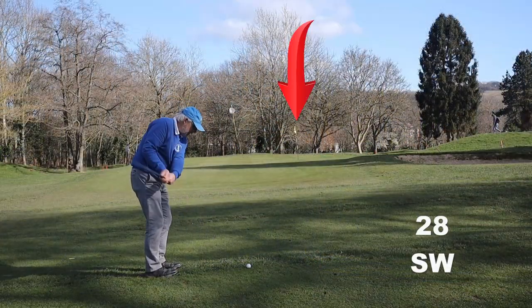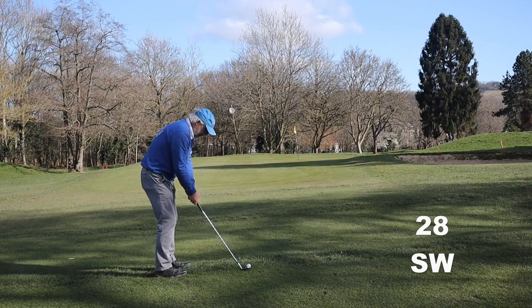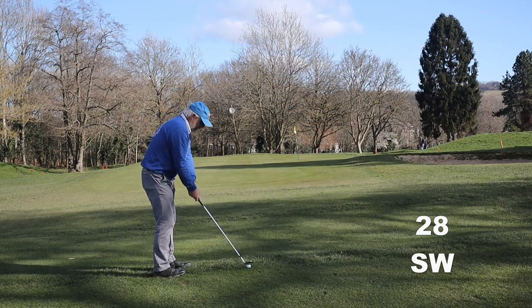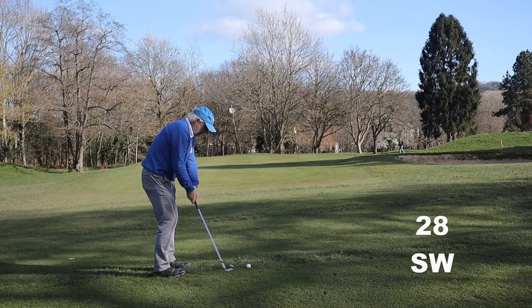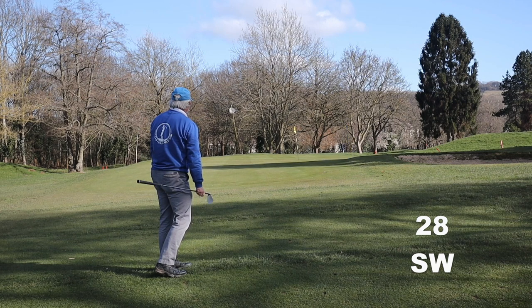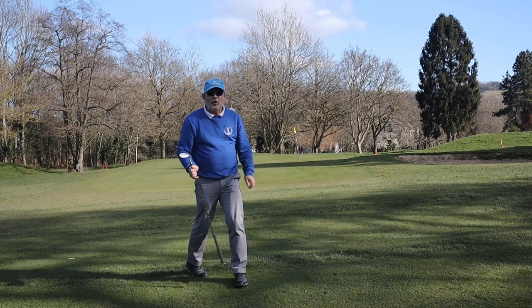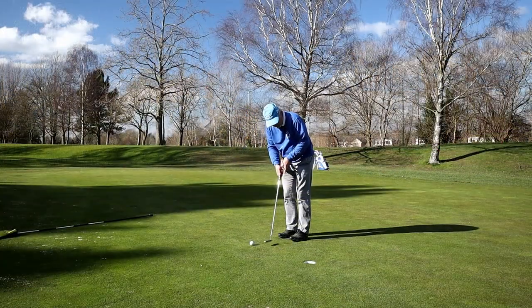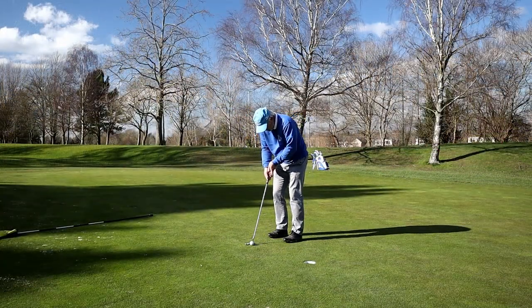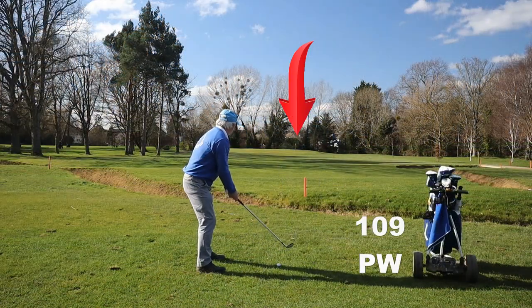On hole five I hit the perfect drive and then I fatted my six iron. There's no direct route to this flag — I've got to land on the shoulder of the bunker. So I'm taking the sand wedge with an open face just to make sure the ball goes to the right. It released all the way down to here. Never take these little ones for granted. Get your par.